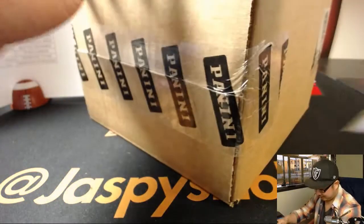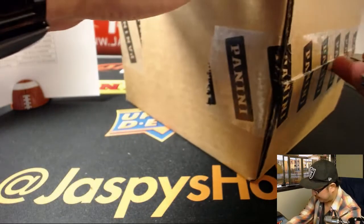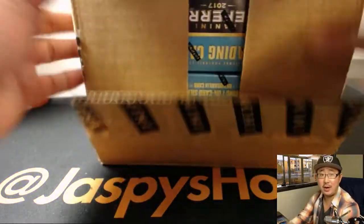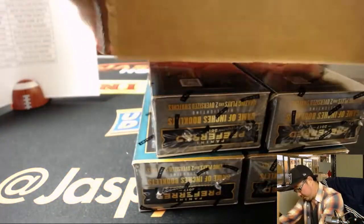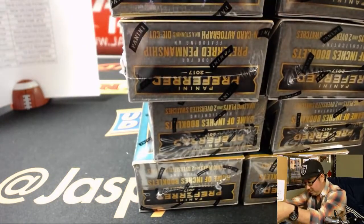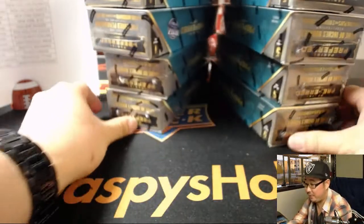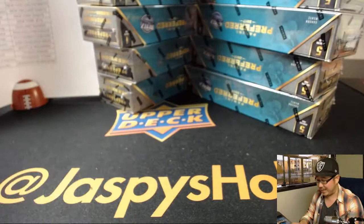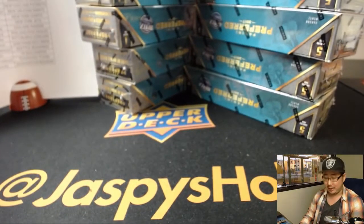All 10 boxes — every card is a hit, every card ships. We only have a couple cases left. The next break on jazzpiecehobbyland.com is the second to last case. There's five on the left side, five on the right side. There they all are. Good luck everybody.